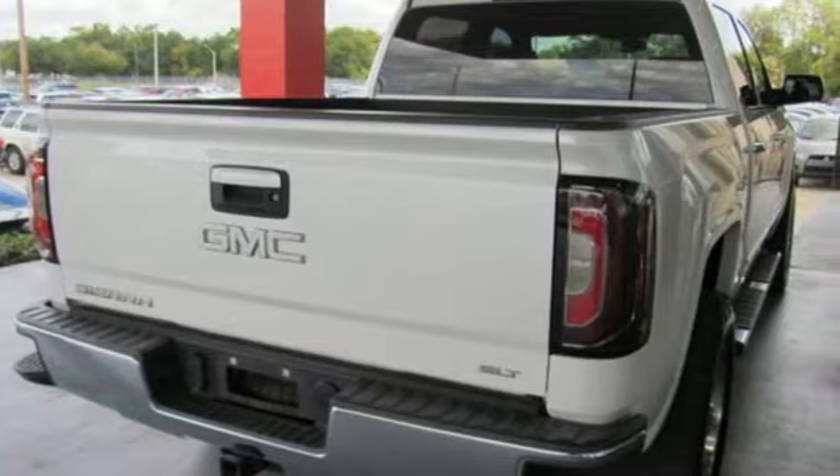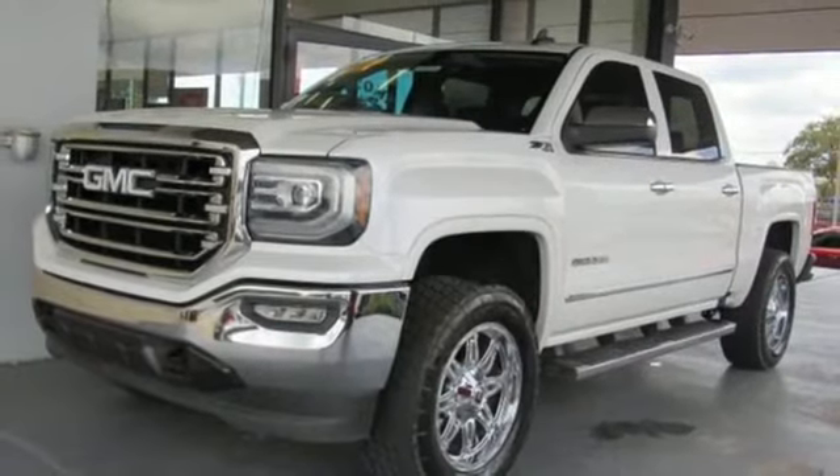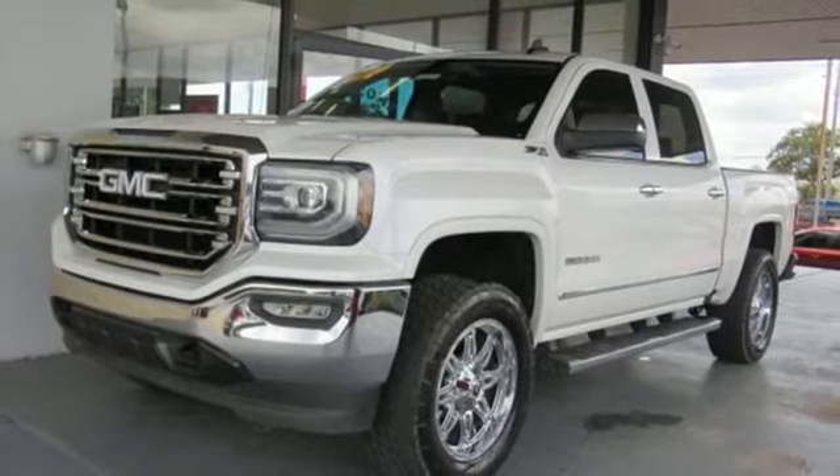GMC, professional grade vehicles suited to fit your needs. If you've been waiting for the perfect time for a test drive, the time is now — experience it today.